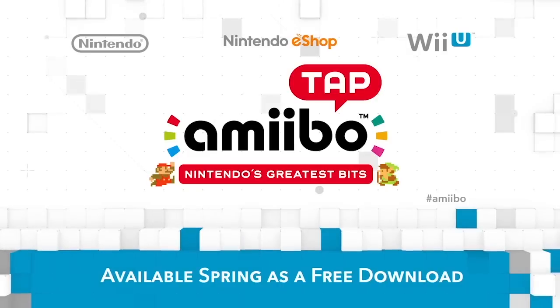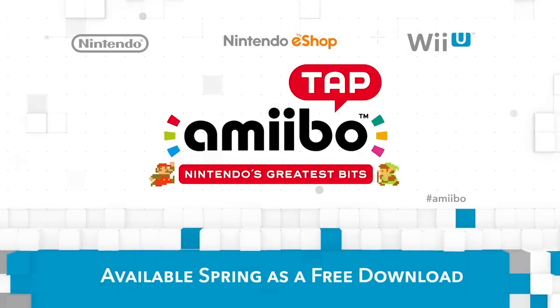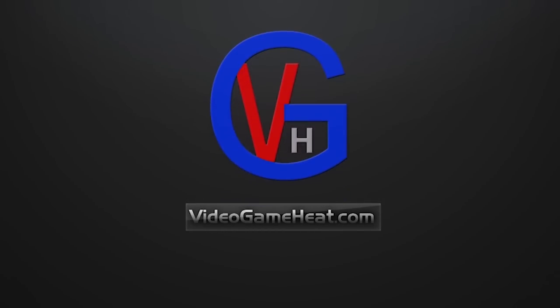Let me know which Amiibo you are getting in the comments, and this is going to be available in the spring. I'll see you in the next video. This is Lefty Heat, signing out.